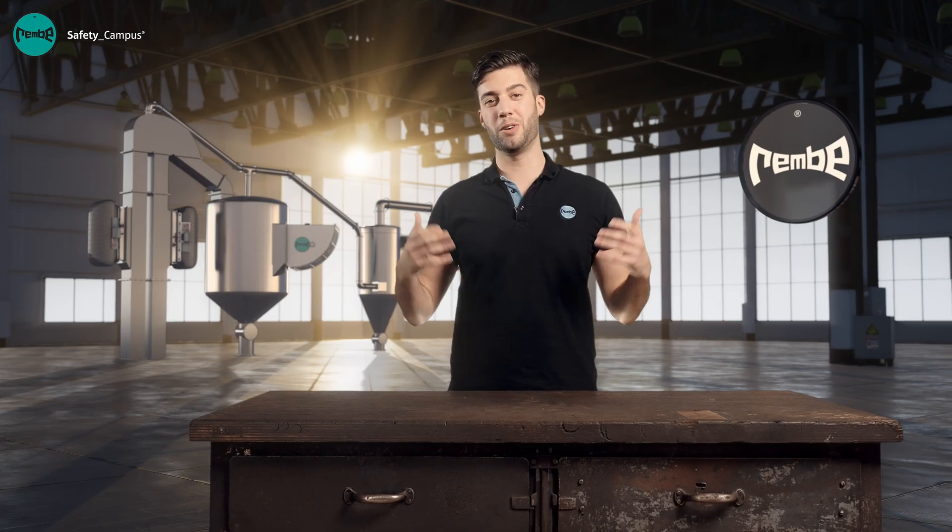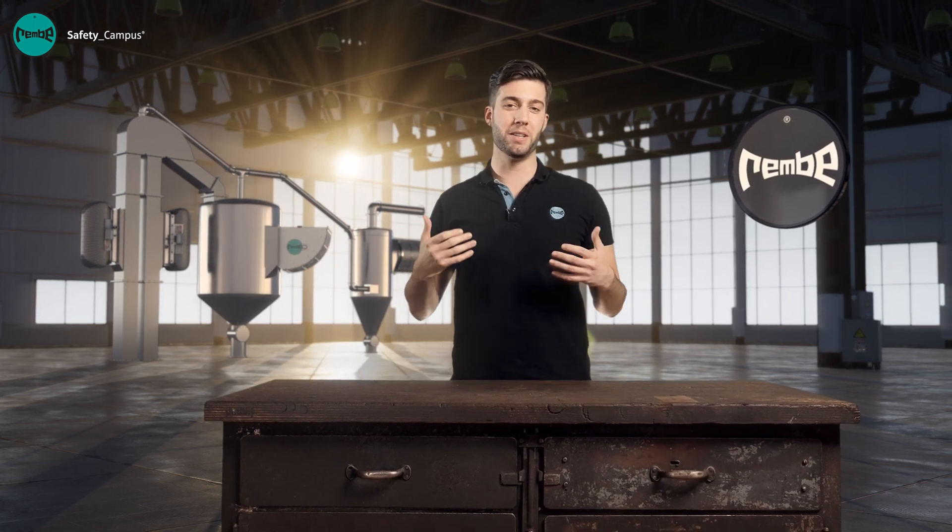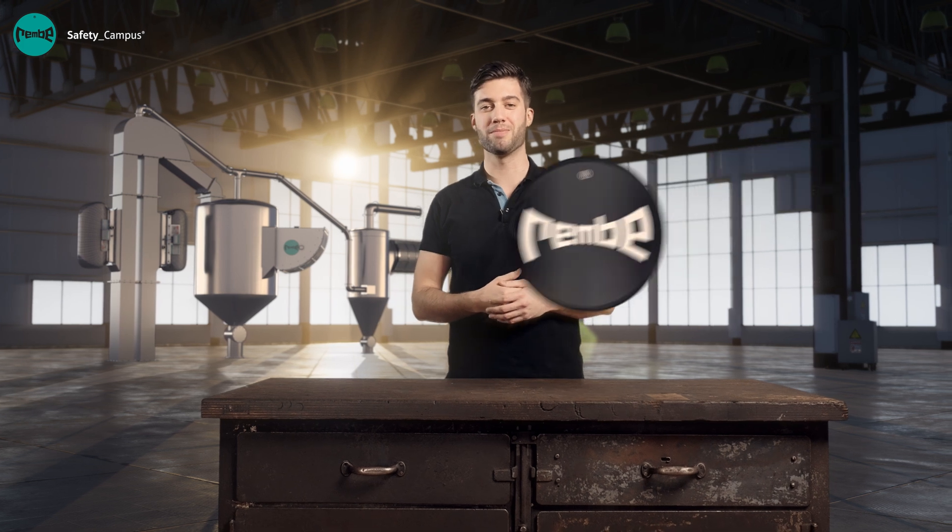But we still don't know what a canary has to do with explosion safety. Well, before the Davy lamp was invented, miners simply took a canary underground with them. This reacted to even small amounts of flammable gases, which was a sign that the miners should leave the tunnels as quickly as possible. That was our video on flameless venting. I hope you liked it. If you need more information, simply visit our website www.rembe.de or give us a call. Thank you very much for watching. See you next time.